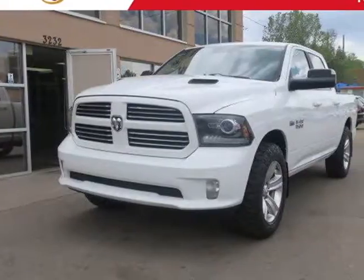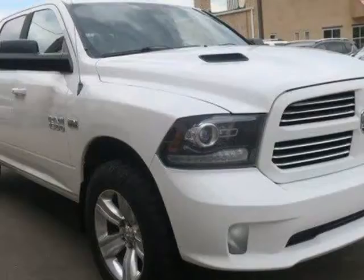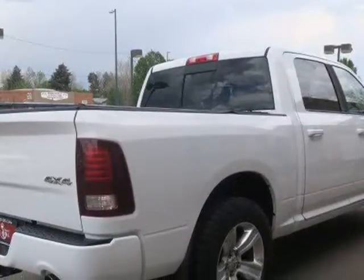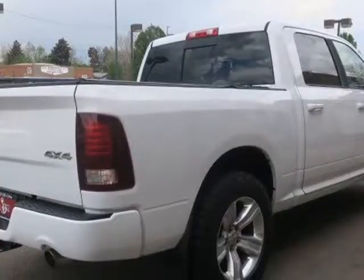This 2013 Ram 1500 is brought to you by Royal Automotive. This 2013 Ram 1500 Sport has a one-owner clean Carfax report and comes nicely equipped with tuned dual exhaust,